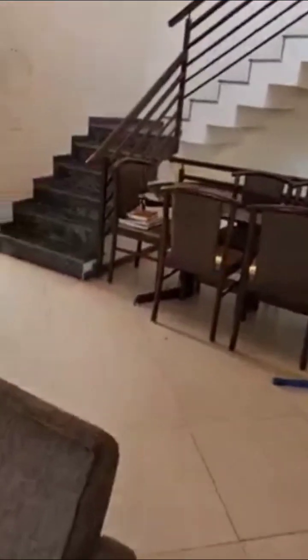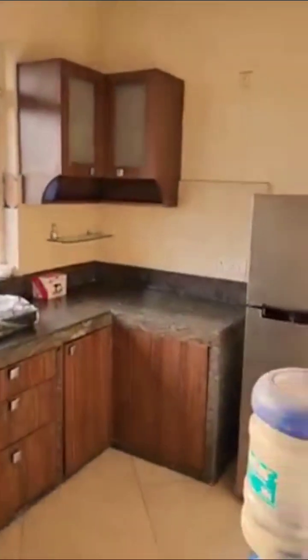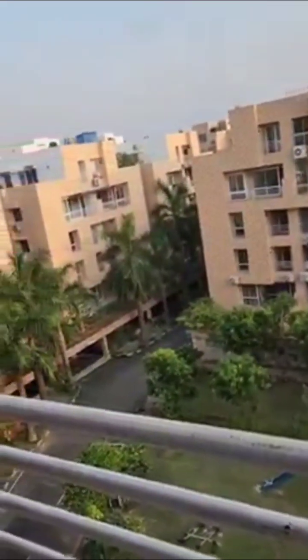On this particular floor we have one bedroom and one kitchen. Let's look at the kitchen. Just besides that we have a bedroom. This is the view from the bedroom as well, and it has an attached washroom.